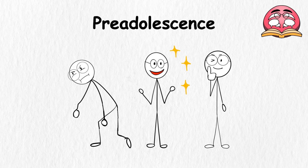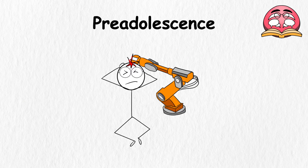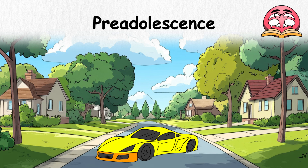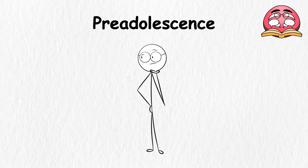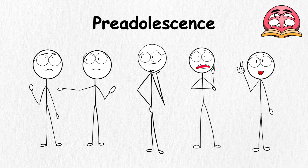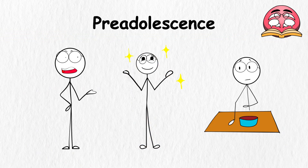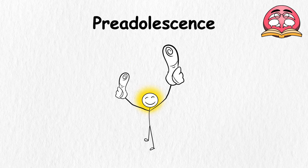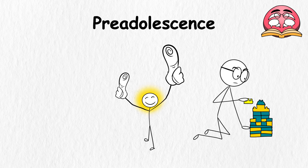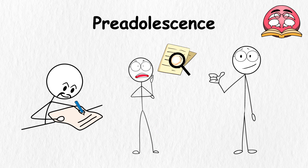Sometimes you might feel happy, then annoyed, then happy again. That is just your body adjusting to the new blueprints. Your brain is also under construction — it's getting faster and smarter, like upgrading from a bicycle to a race car. You start thinking more deeply about things, understanding why people act a certain way, and solving problems more easily. You might care more about what your friends think, like wanting to fit in. You may also notice your interests shifting — maybe you used to love action figures, but now you prefer building Lego cities or writing stories. That is your personality stretching its wings.